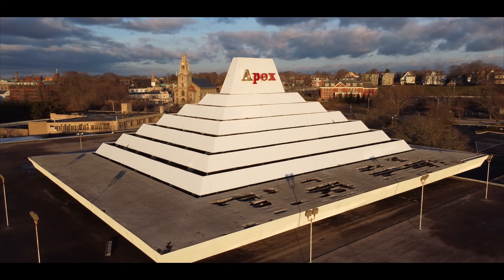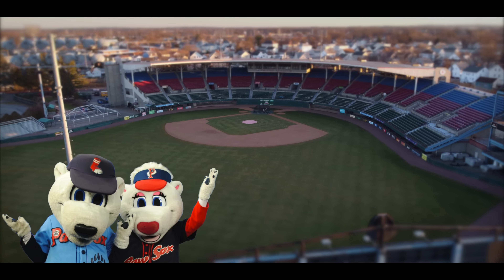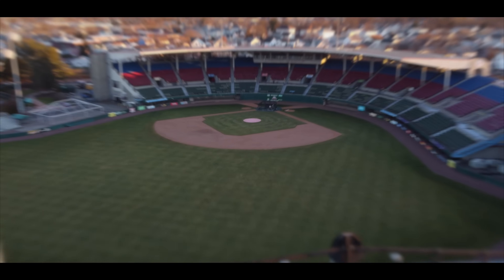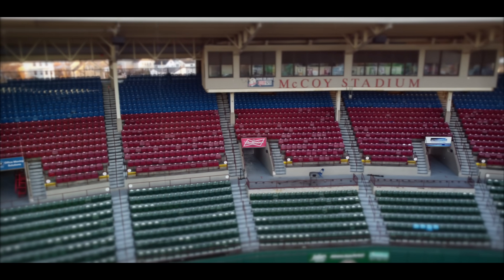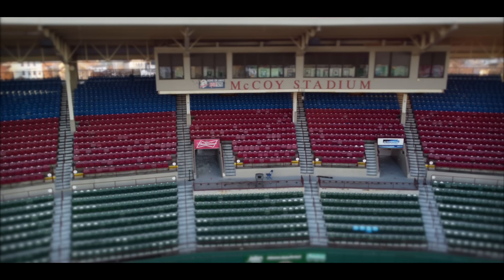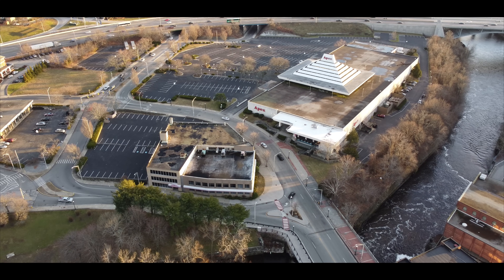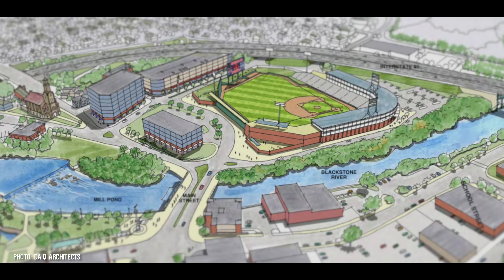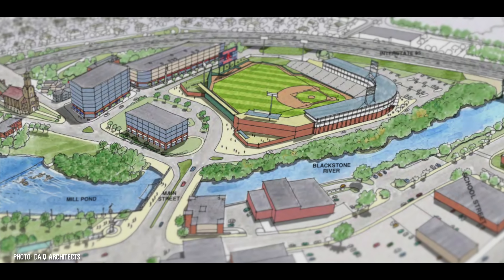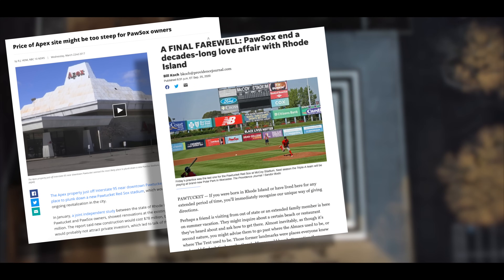Plans for renewal came and went, but nothing really happened until 2015 when the Boston Red Sox Triple-A team, the Paw Sox, needed space for a new stadium. The old stadium in Pawtucket, McCoy Stadium, required $68 million in renovations to be updated, so the new owners decided it would be more cost effective to just construct a new one — and what better place than in the same city and next to a major highway? Again, plans fell through when the state, city, and owner of the property couldn't agree on the financial side of the deal.